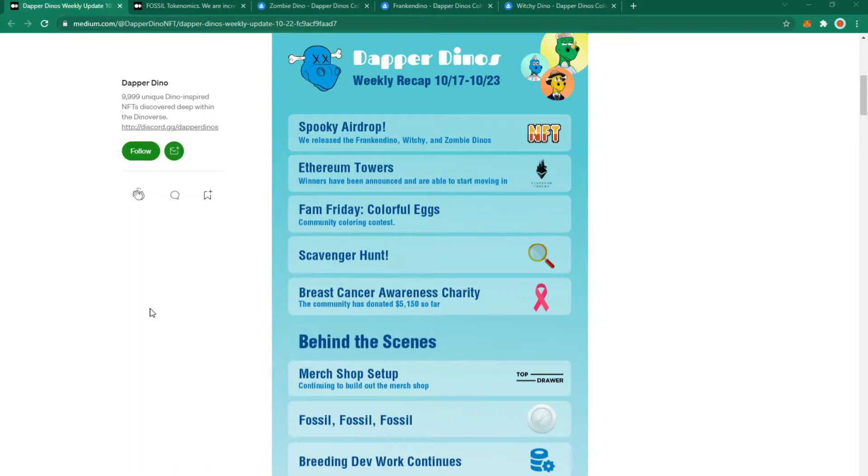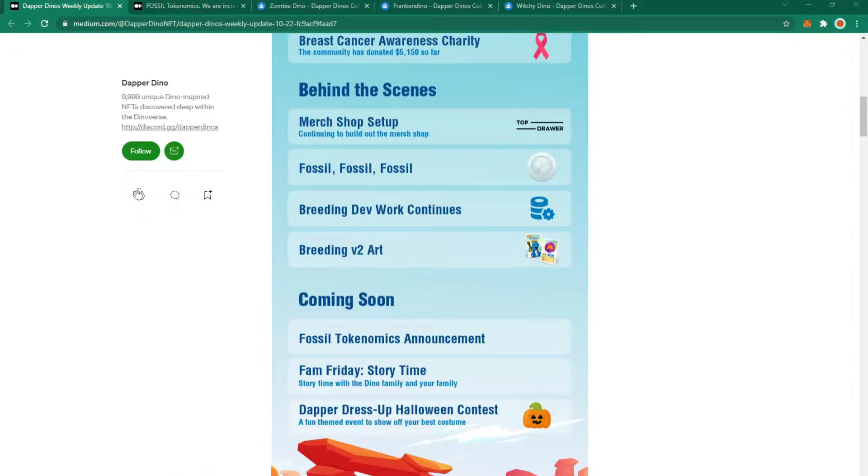Ethereum Towers winners have been announced and they're all starting to move in. There's a colourful eggs community colouring contest and a scavenger hunt which ran at the start of the week — unfortunately I couldn't find a team to join. So far $5,150 has been donated to the breast cancer awareness charity. Behind the scenes the top drawer merchandise shop setup is still ongoing, and breeding dev work continues with some breeding version 2 art to be displayed later.